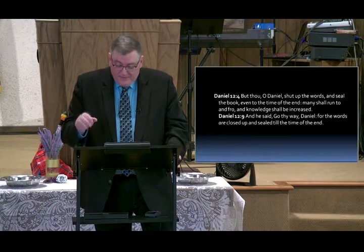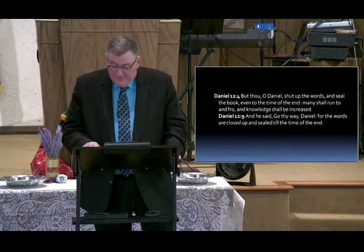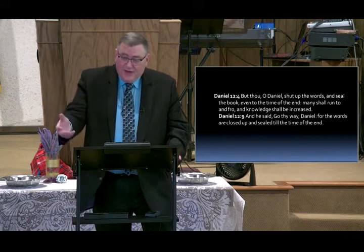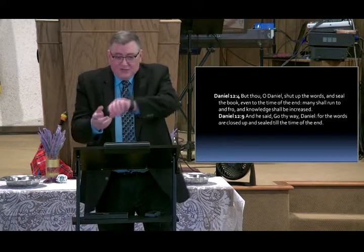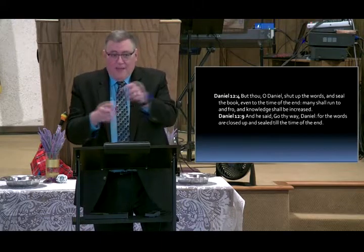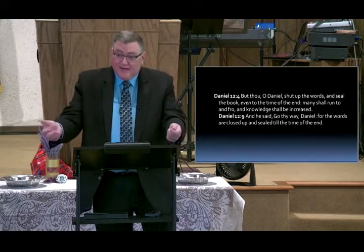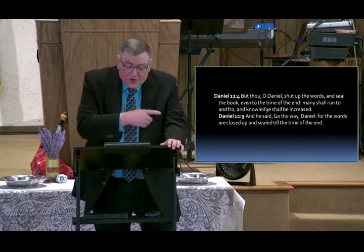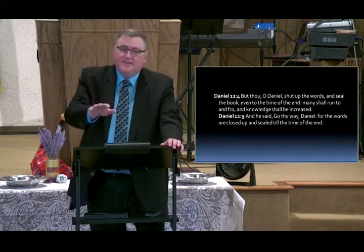I believe at this time — Revelation 5, Revelation 6 — when the book is handed to Christ and he begins to unseal and break the seals of that book, then those things in Daniel will be revealed. 'Many shall run to and fro, and knowledge shall be increased' — that's the time.